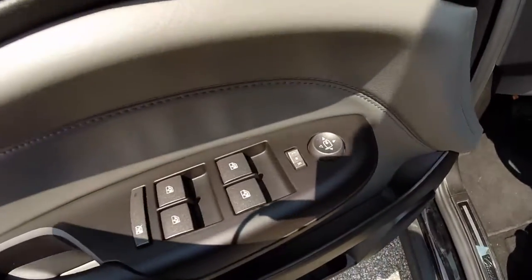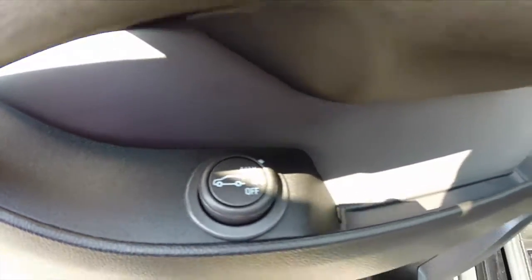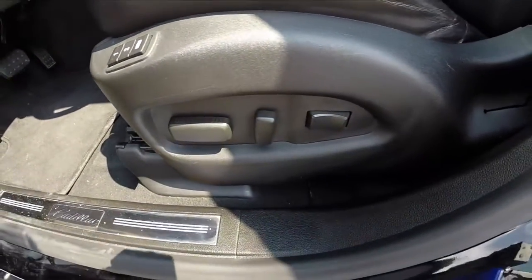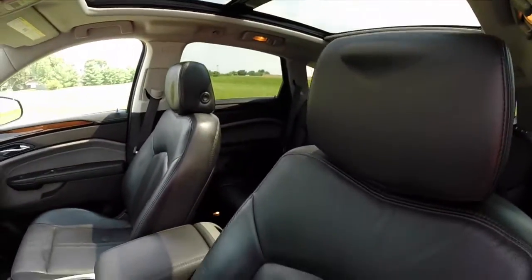Inside we have power fold away mirrors, power windows, and power door locks. We also have a power lift gate with adjustable height adjustment. Two-driver memory on your eight-way power driver's seat with two-way adjustable lumbar. The seats are heated. As you can see here, the full-length panorama sunroof with a shade.